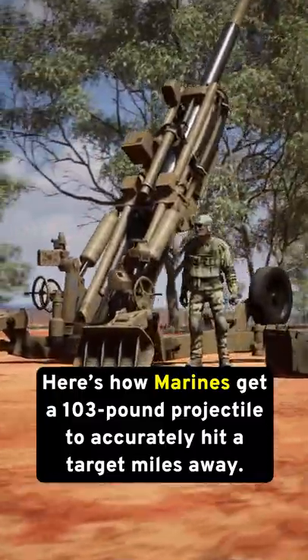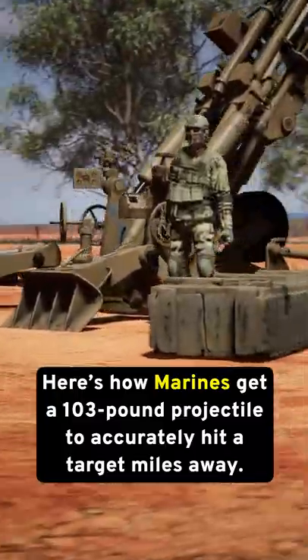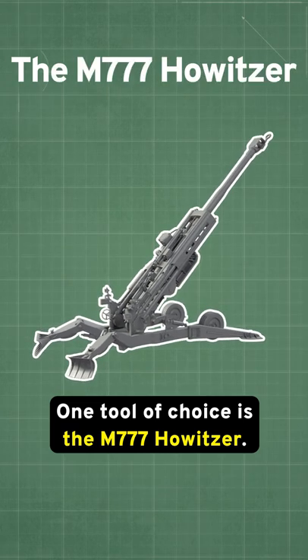Here's how Marines get a 103-pound projectile to accurately hit a target miles away. One tool of choice is the M777 Howitzer.